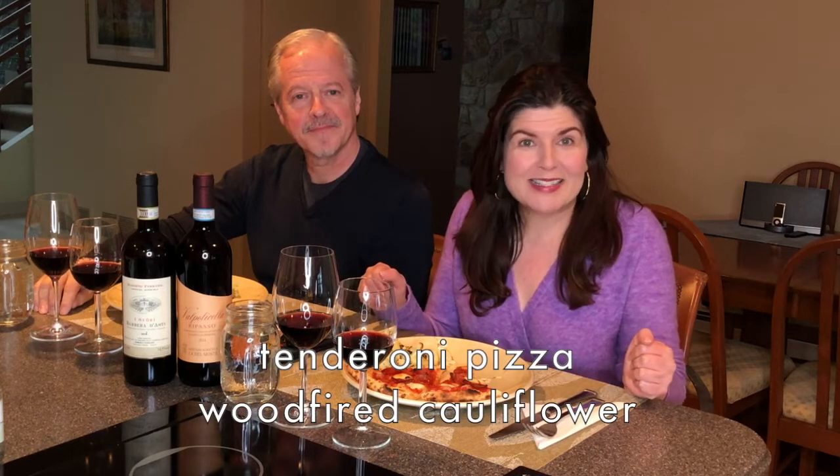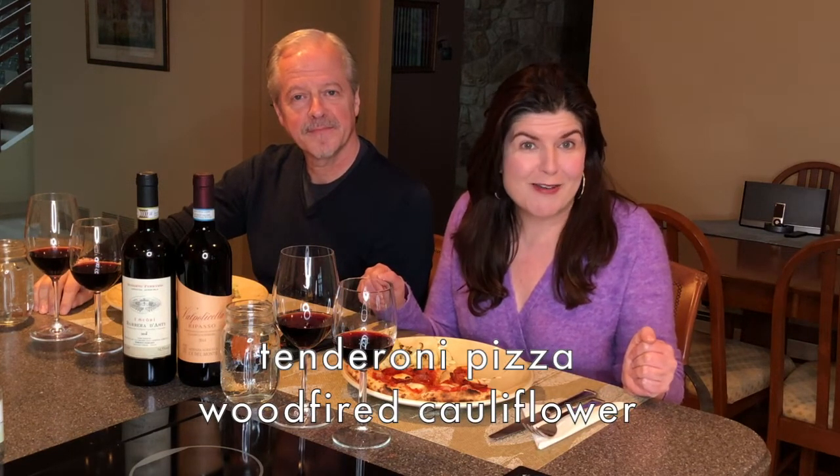Hi, it's Carol and Eric from One Geeks with another wine update. Pizza night special! Tonight we've done curbside pickup from one of our favorites, Fortina in Armonk. We're so grateful that they're still open and doing a public service here. We got the tenderoni pizza and the wood-fired cauliflower, so we thought we'd try some Italian wines with that.